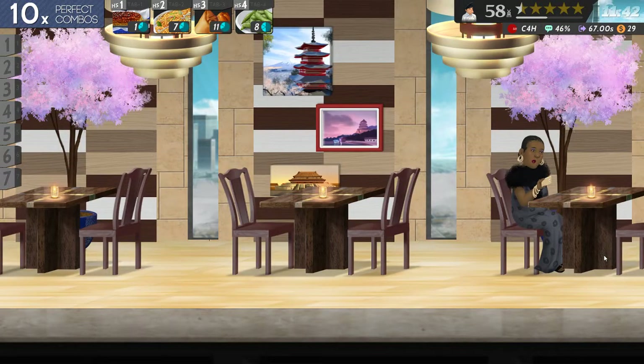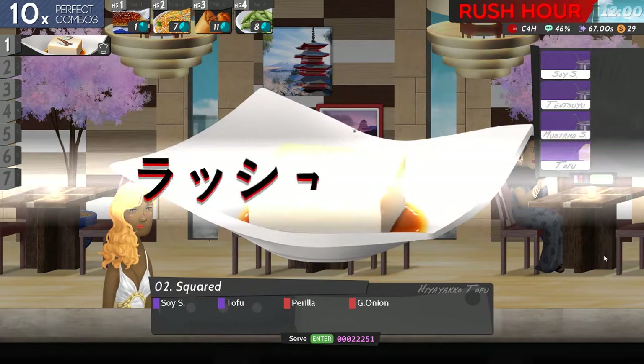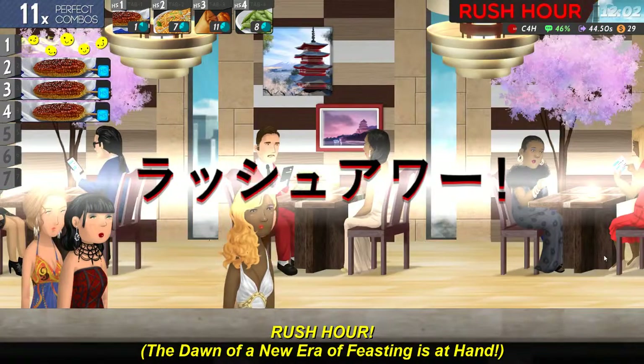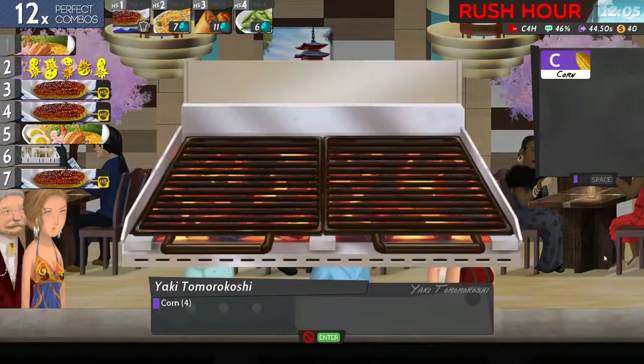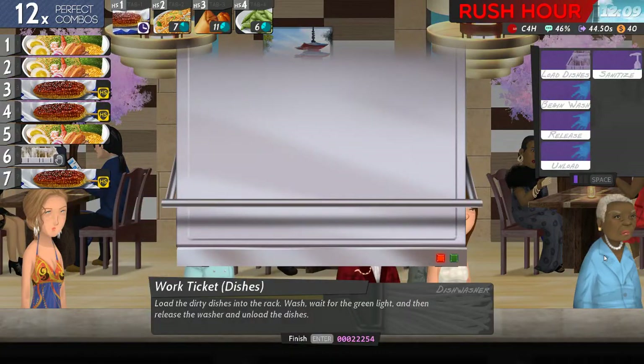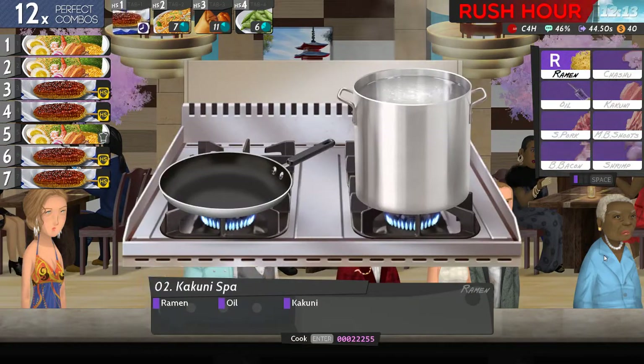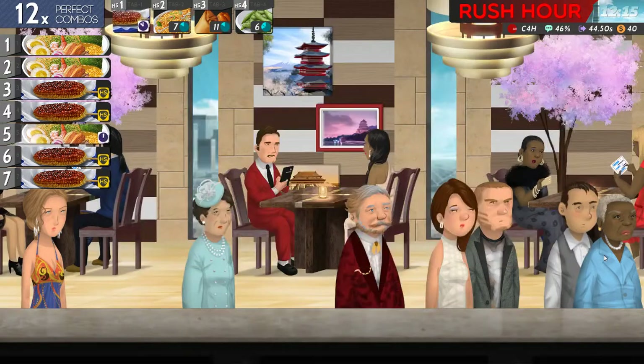Okay, I'm coming up to a rush hour - this should be fun. Oh dear lord. This food I'm definitely getting the hang of. It's the other food that I'm having a slight challenge with. Ramen oil and that - all right, all right.